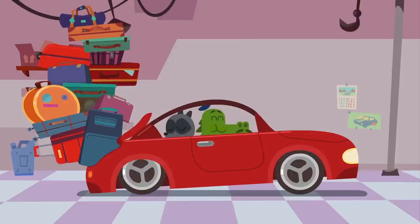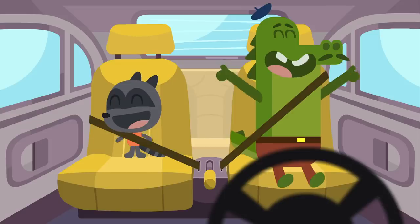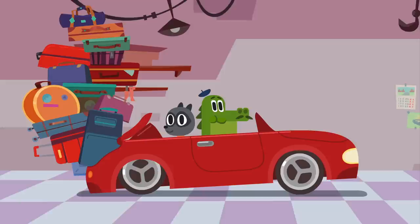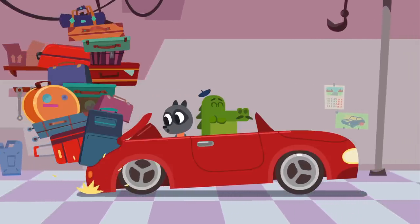Let's go. Buckle up. Well, seems like it's not meant for transporting these amounts of stuff.